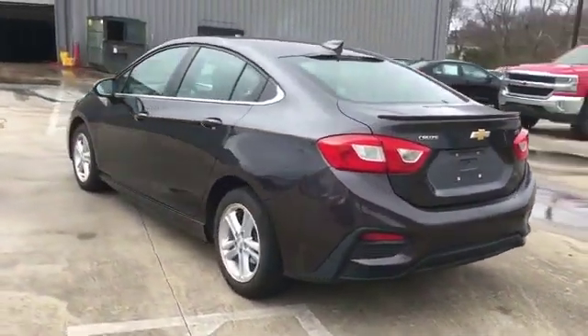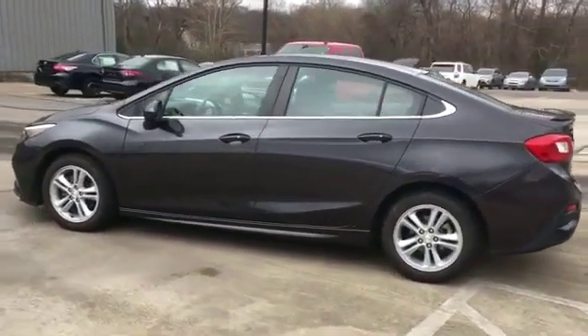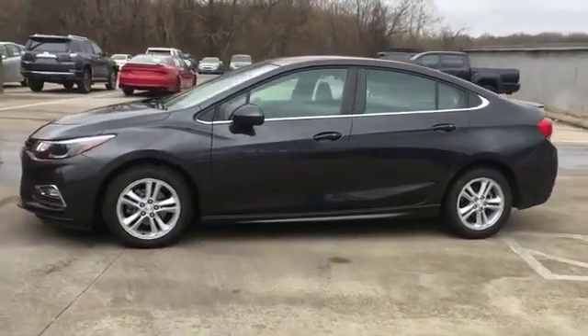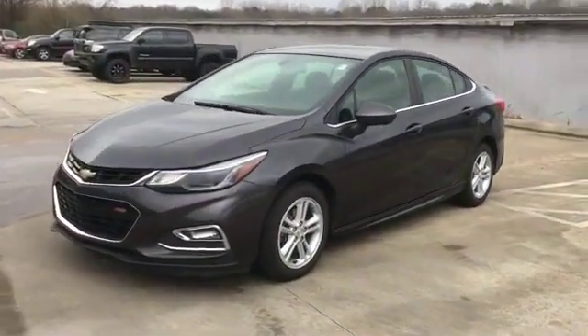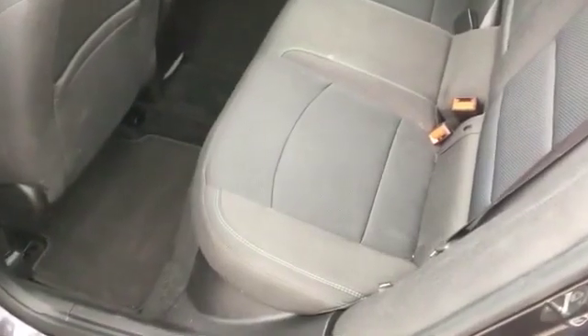Bluetooth, keyless entry, front bucket seats, steering wheel audio controls, engine immobilizer, automatic headlights, auxiliary input, aluminum wheels, and stability control. This is a top-rated dealer — make an appointment today to test drive this popular model.